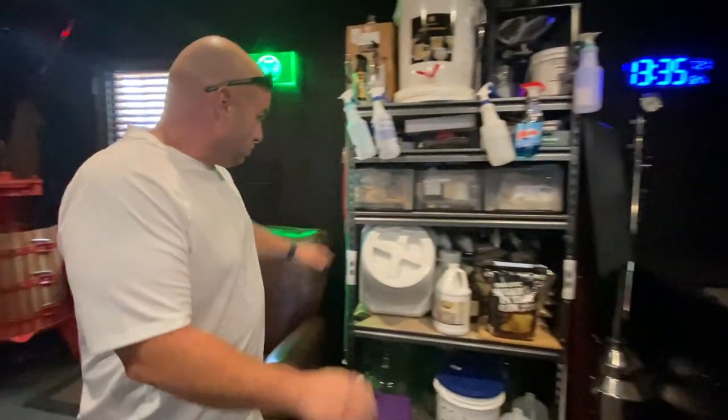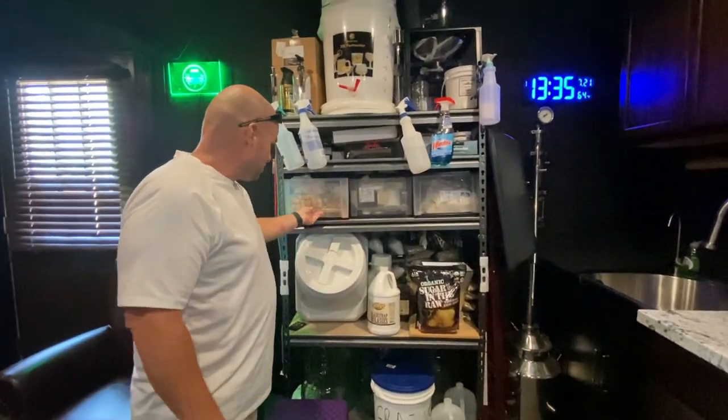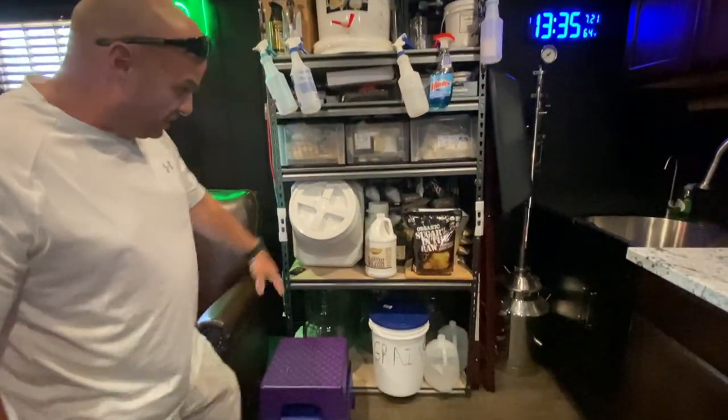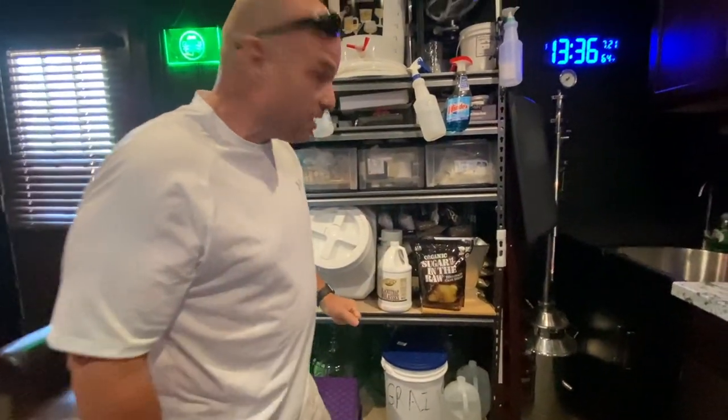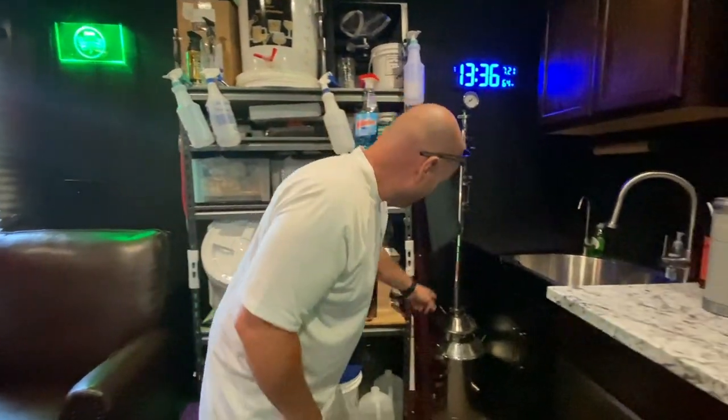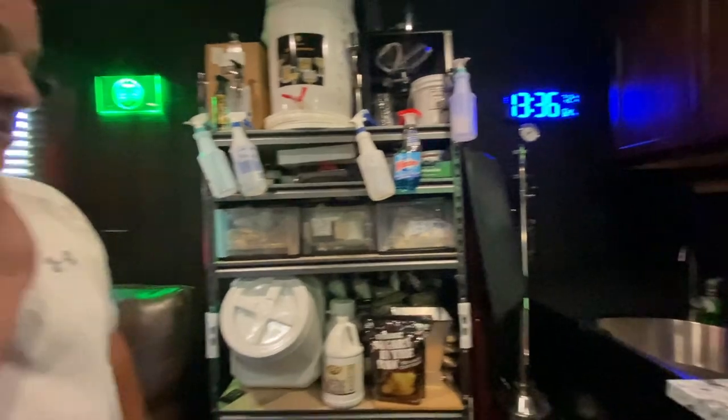Moving along here, obviously the shelving and all my equipment and supplies. These drawers have pretty much what I need. I've got some supplies for some rum, and I'm going to make whiskey. This is the still — I don't know if you've ever seen that one — that's our still.